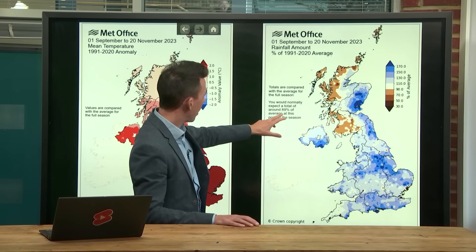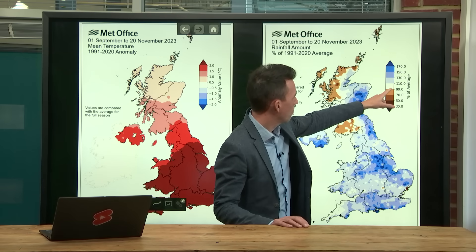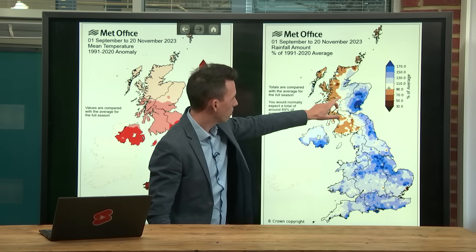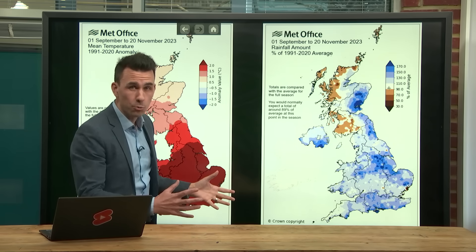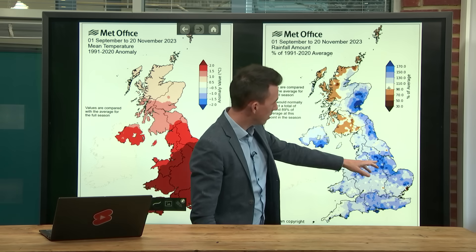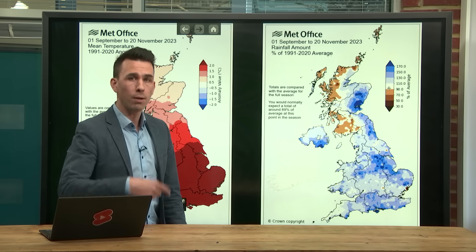At this point in the season, you'd normally expect 89% of the average autumn rainfall, which would approximate a white colour on the map. Some places do show that white, for example parts of central and western Scotland and parts of northern and western Northern Ireland. But the blues are much more widespread. Overall for the UK we've had 116% of typical autumn rainfall, particularly marked across southern and eastern England and eastern Scotland — some areas have had 1.3 times their average autumn rainfall up to this point.